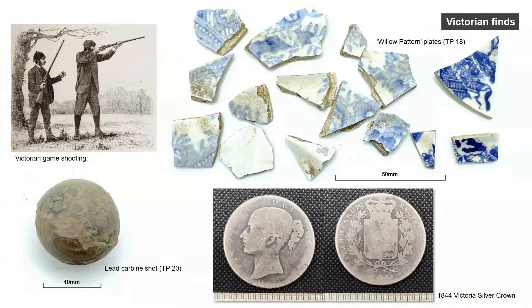The test pitting produced some artefacts we can link with the Victorian use of the park. Test pit 18 in the south-southeast corner produced willow pattern plates from at least two different plates. Test pit 20 in the southwest corner produced a lead carbine shot, probably from Victorian game shooting — it's slightly elongated showing it was fired, but has no impact depression, making it drop shot: fired and missed. We were also handed in a 1844 Victoria silver crown, found during path maintenance in the park.